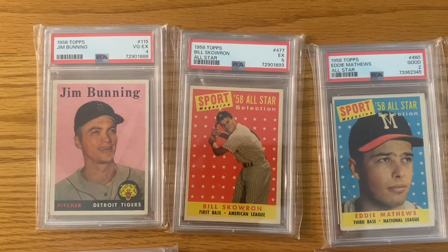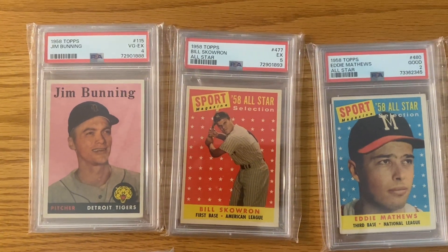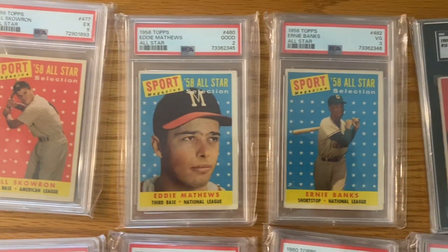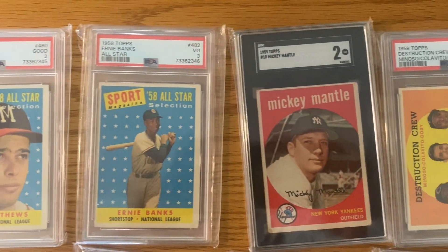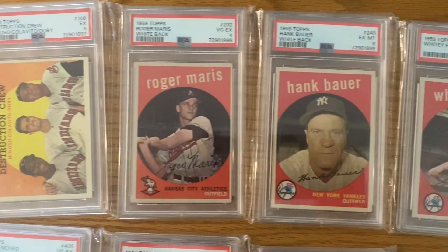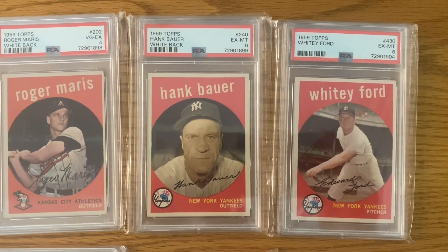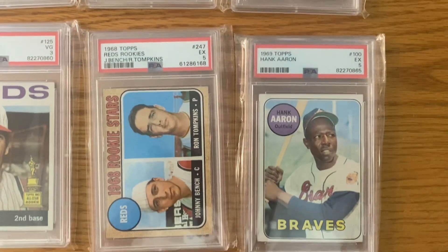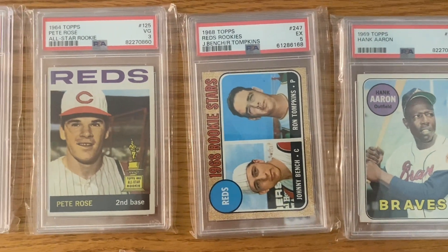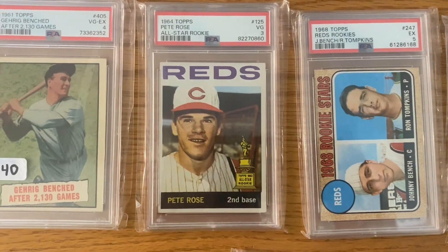Let me show you some of the stuff I have up for sale on that Vintage Baseball Cards Facebook group. Here's just some of the stuff — pretty nice graded cards here. There's a nice Hank Aaron, an extra Johnny Bench that I'm moving, and a second-year Pete Rose.